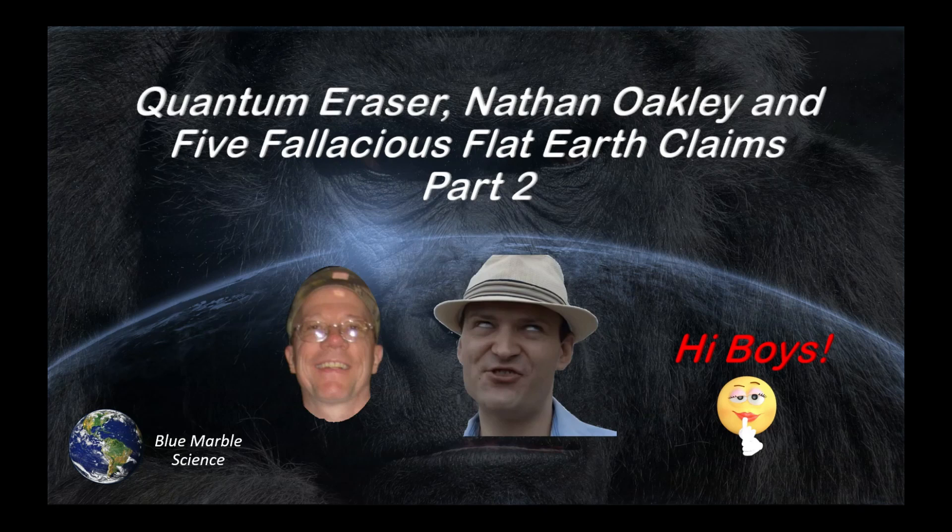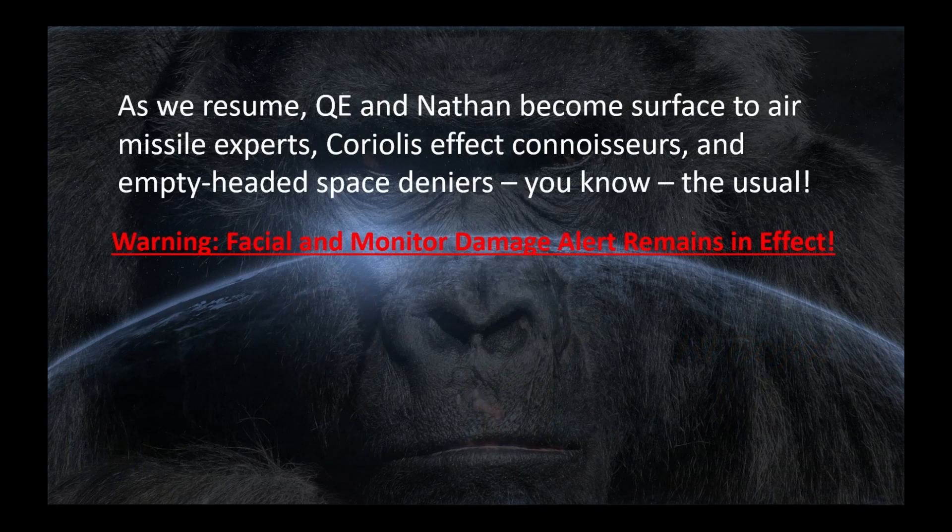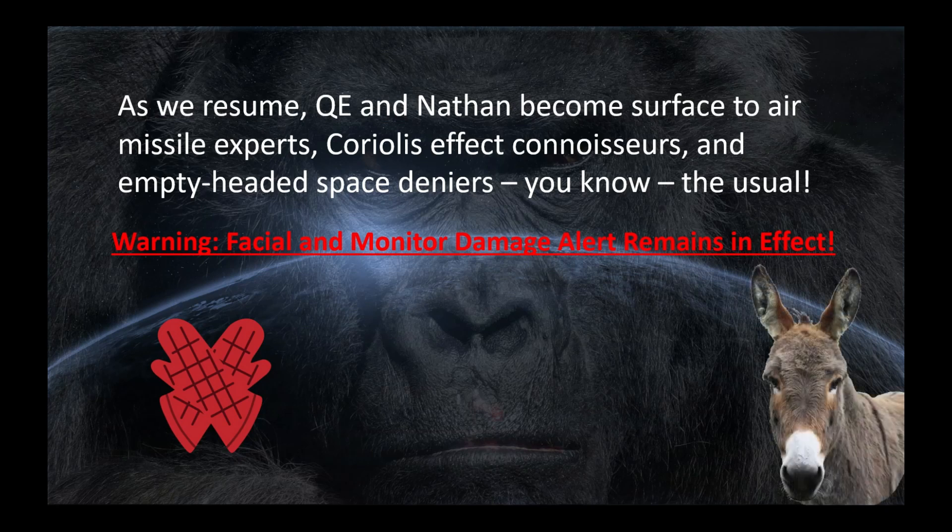Hello everybody, welcome to Blue Marble Science, and welcome to Part 2 of Quantum Eraser and Nathan Oakley's 5 Fallacious Flat Earth Claims. As we resume, QE and Nathan are going to become surface-to-air missile experts, Coriolis effect connoisseurs, and empty-headed space deniers — you know, the usual. Please note that facial and monitor damage alert remains in effect, so keep those oven mitts on, keep the monitor back out of punching range, and Gladys, we're going to need more wood.